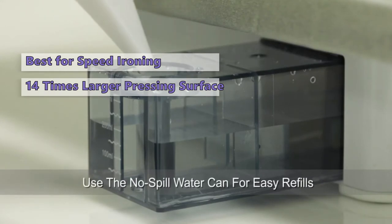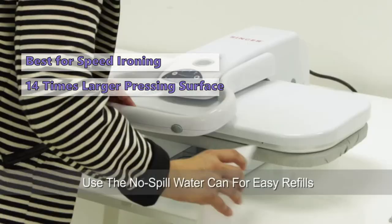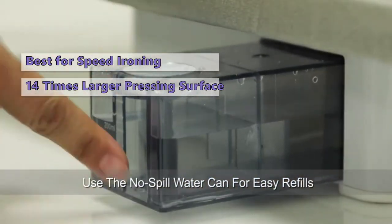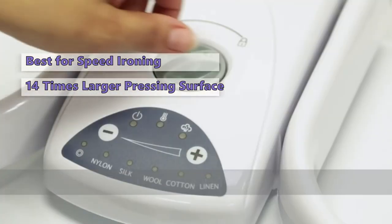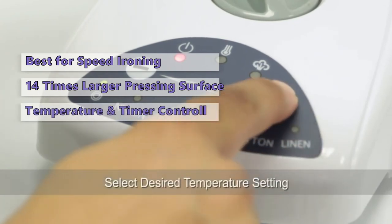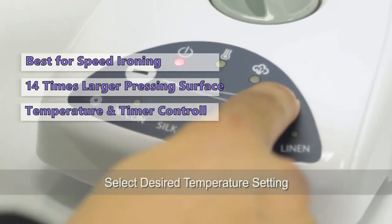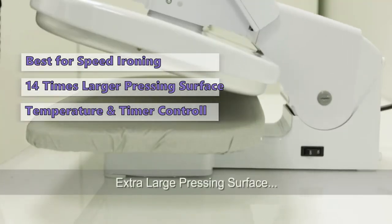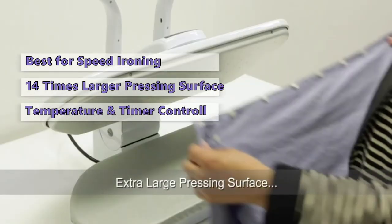The convenience of pressing both sides at once with the two panels ensures that you finish your work quicker. It has a 150-watt heater that generates a powerful burst of steam for up to two minutes. The unit comes with a measuring cup for the perfect temperature. The Singer ESP2 has a digital control panel to set the desired temperature and timer, and a steam burst button to control steam output.